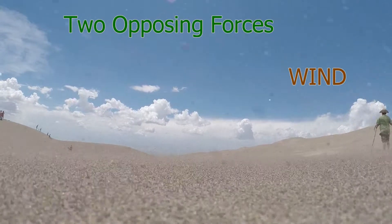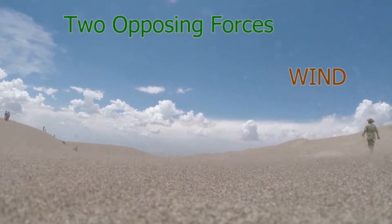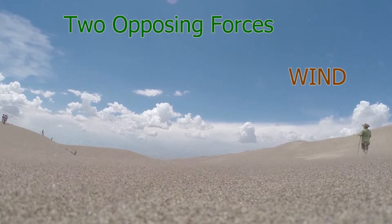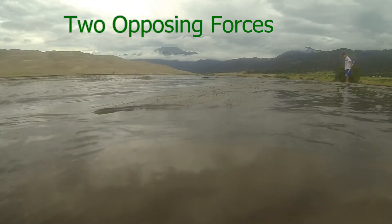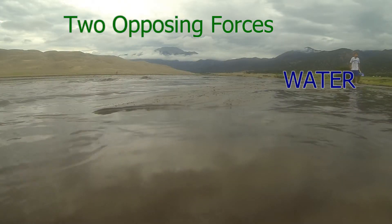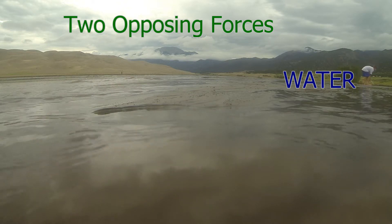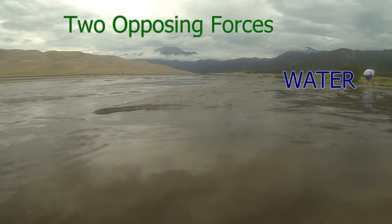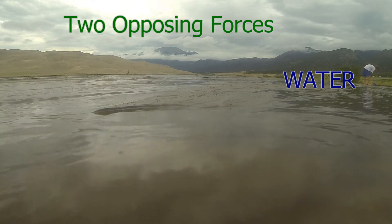Later in the summer, spring storms and summer storms drive winds through the mountain passes, pushing the sand backwards along the same path that it came from. Water from melting snow off the nearby Sangre de Cristo Mountains fills Medano Creek seasonally, peaking in the early spring and slowly dying off through the rest of the summer.